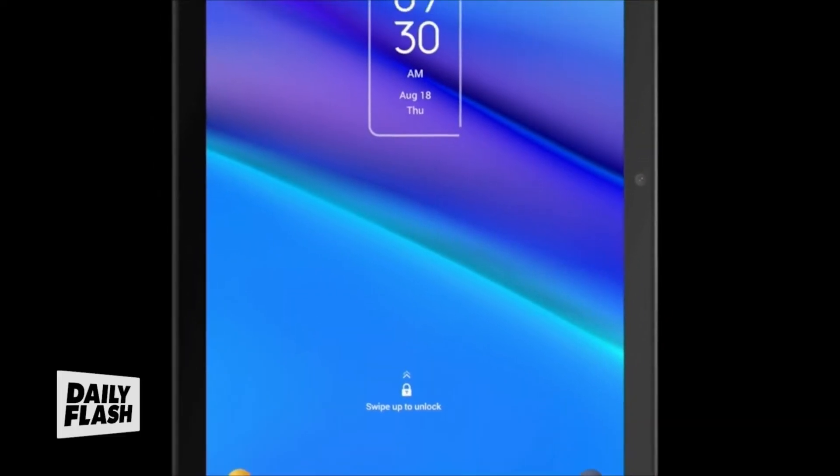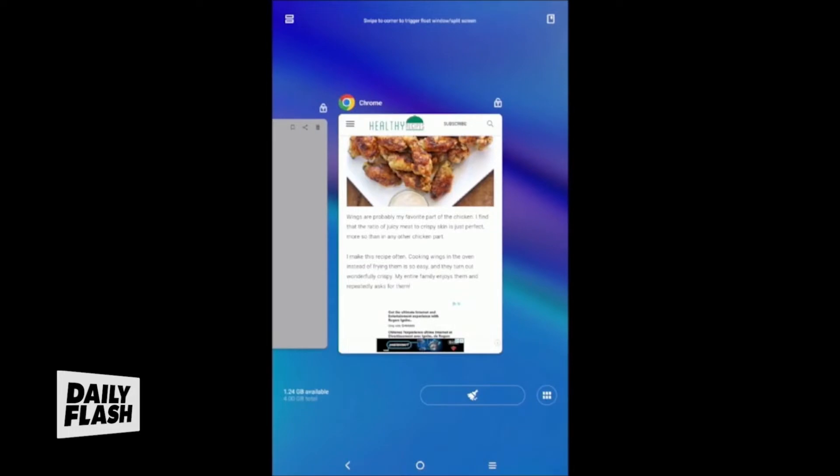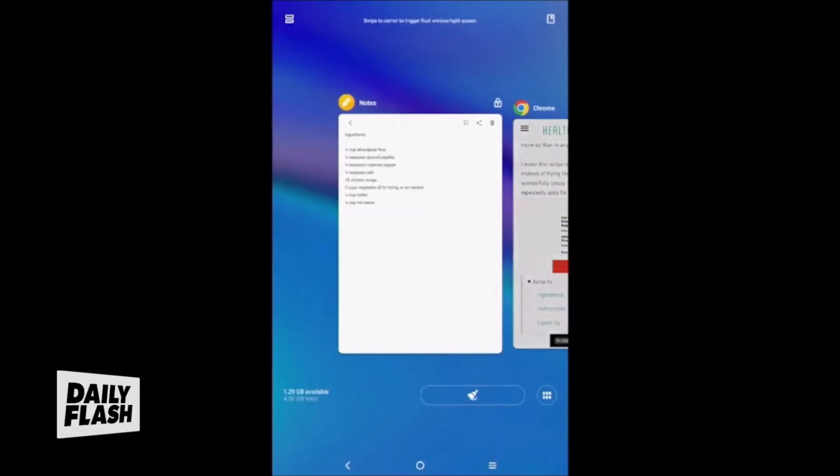And speaking of great bang-for-your-buck tech, this is the Tab 10 5G. As the name suggests, it also supports 5G cellular connectivity. It's a powerful tablet that lets you easily multitask. Here's a tip — you can snap a window on the top and easily multitask.